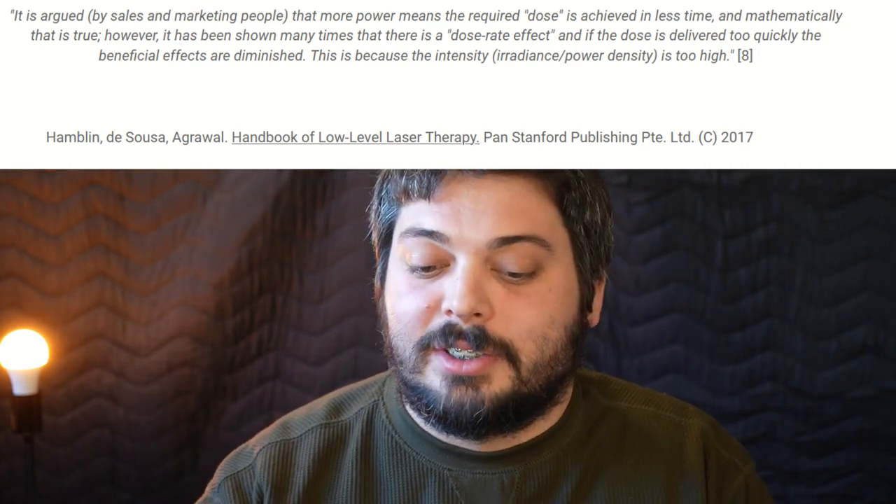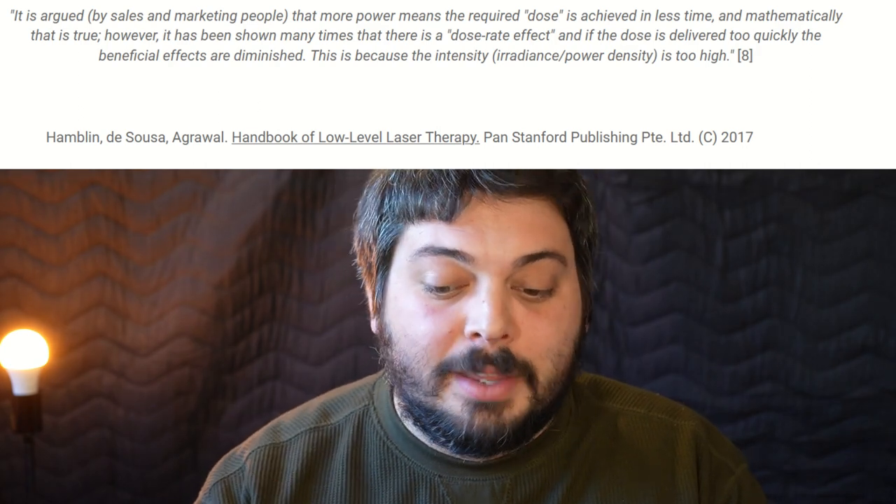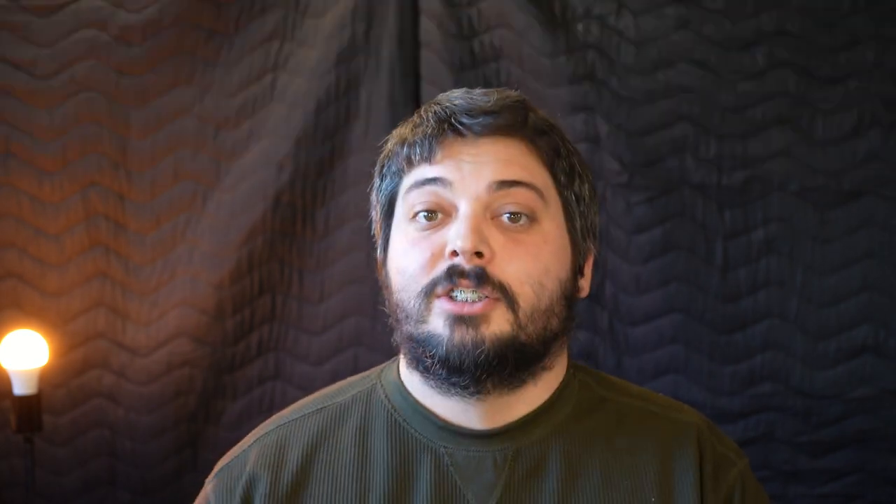This is because the intensity — the radiance or power density — is too high. So again, another textbook, another documented case where they're calling out our biases. Salespeople and marketing people are trying to play into our natural biases and tell us what we want to hear — that they've got the highest power thing and that's the best. But these studies and textbooks are calling us out.